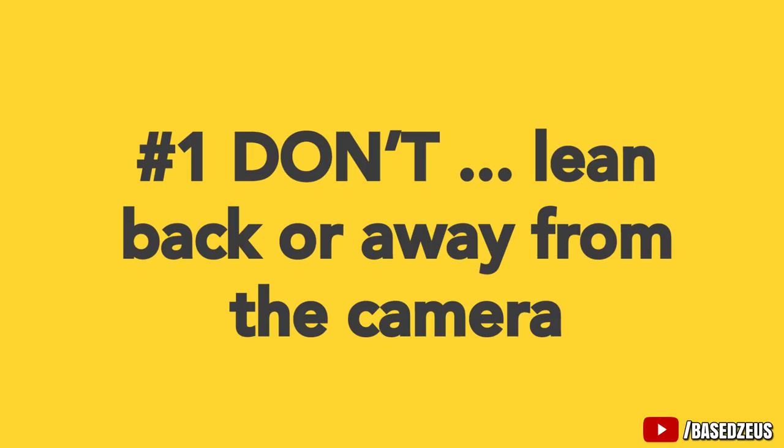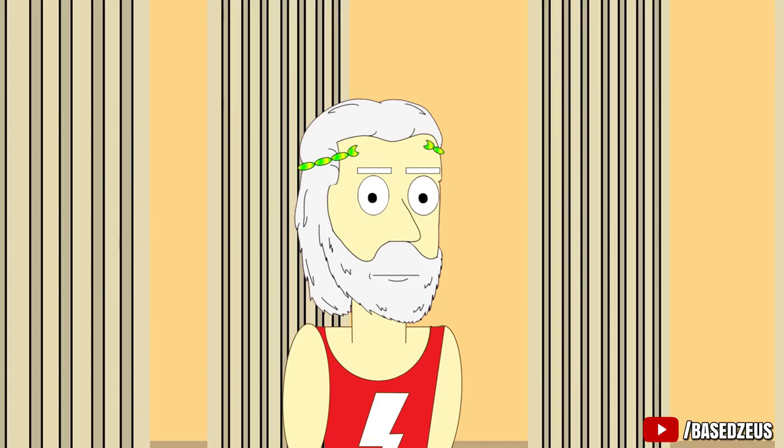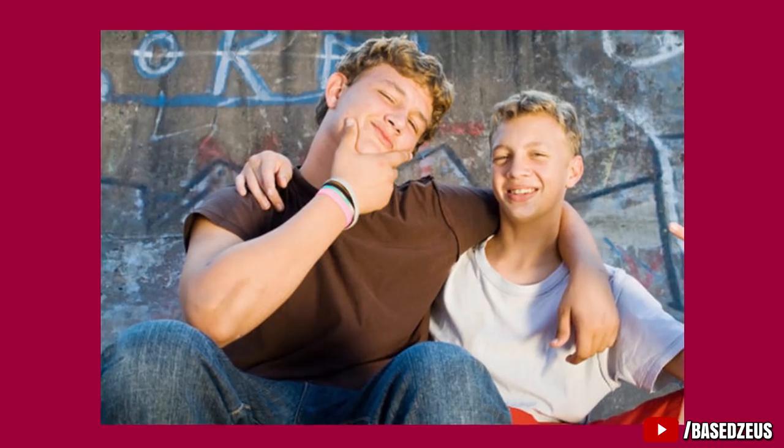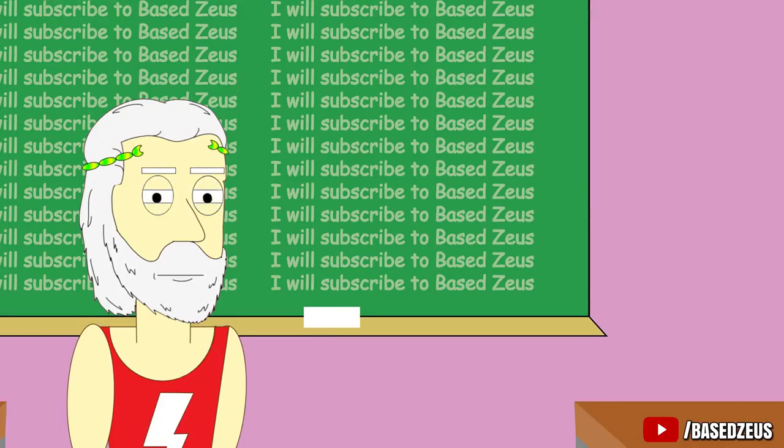Number 1: Don't lean back or away from the camera. When young guys take pictures they almost immediately tilt their head backwards and shy away from the camera. Doing this messes up the structure of your jawline in the pictures and it makes you look like you have a double chin.